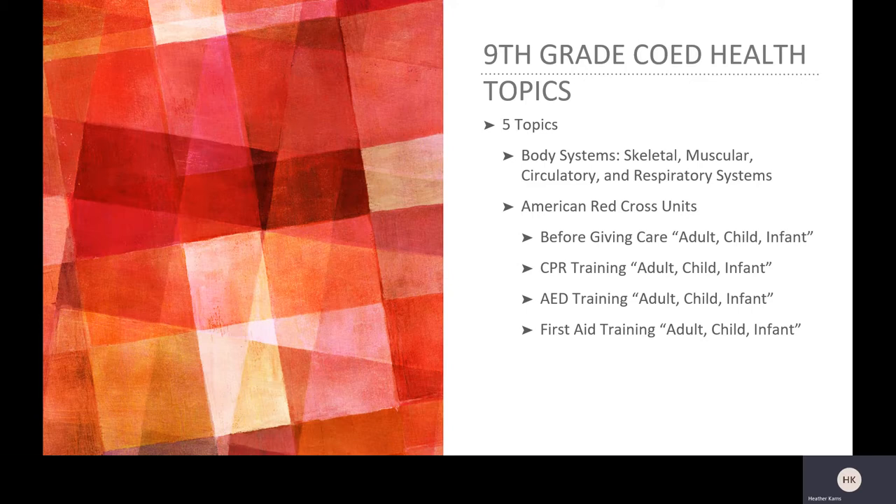In 9th grade co-ed health and PE, in health class, we will focus on five topics. The first is body systems, which will include skeletal, muscular, circulatory, and the respiratory systems. Our main focus in 9th grade co-ed health is CPR, AED, and first aid training.